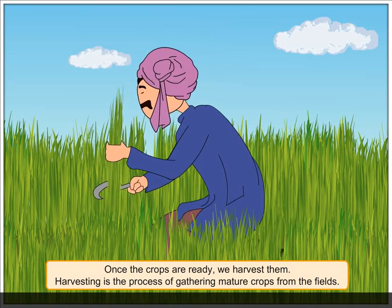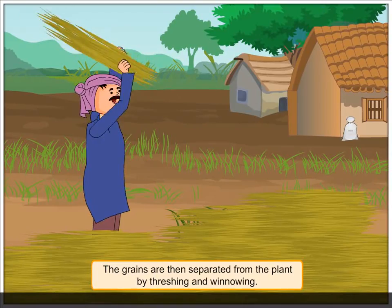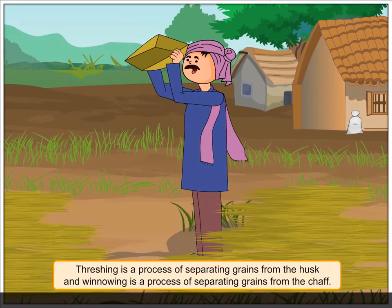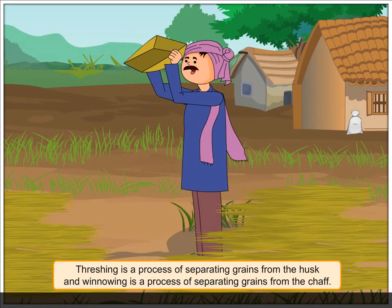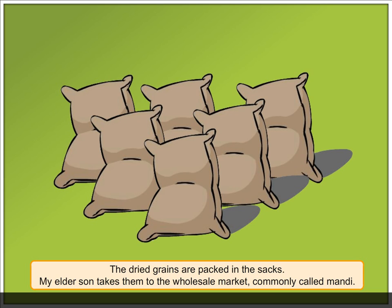Once the crops are ready, we harvest them. Harvesting is the process of gathering mature crops from the fields. The grains are then separated from the plant by threshing and winnowing. Threshing is a process of separating grains from the husk, and winnowing is a process of separating grains from the chaff.